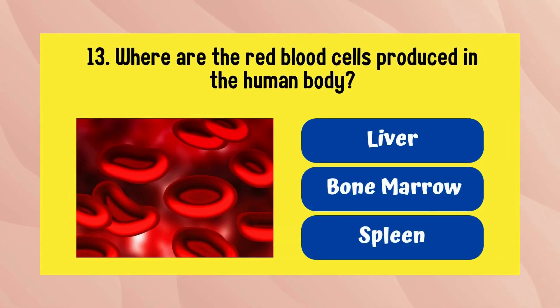Where are the red blood cells produced in the human body? Bone marrow is the answer.